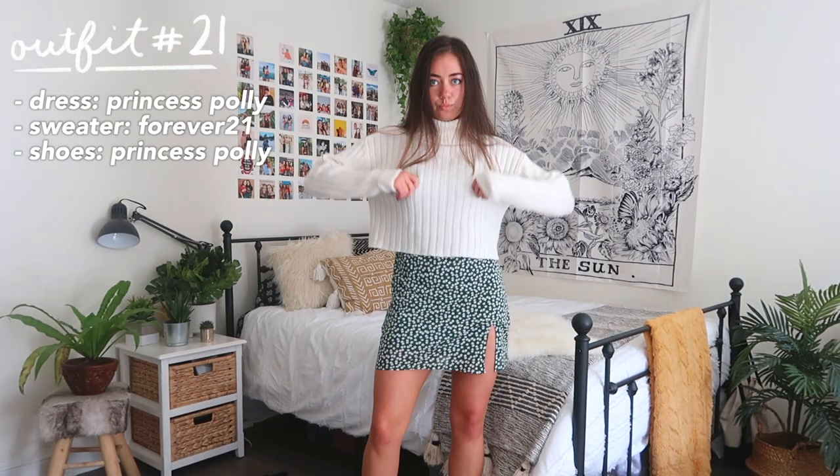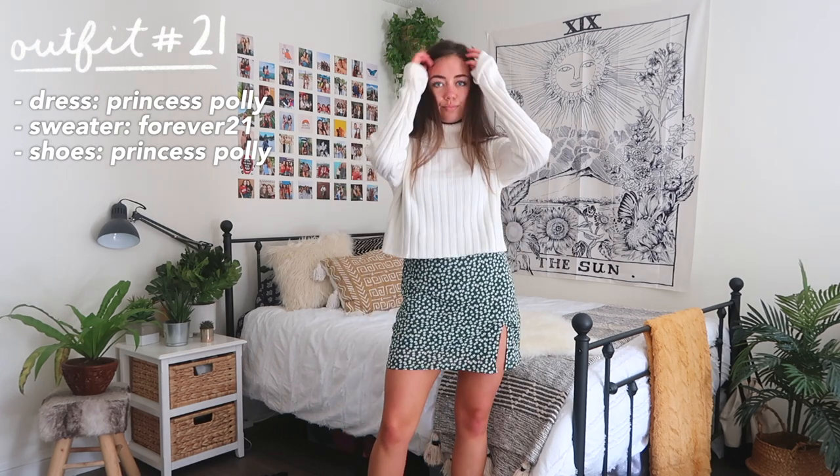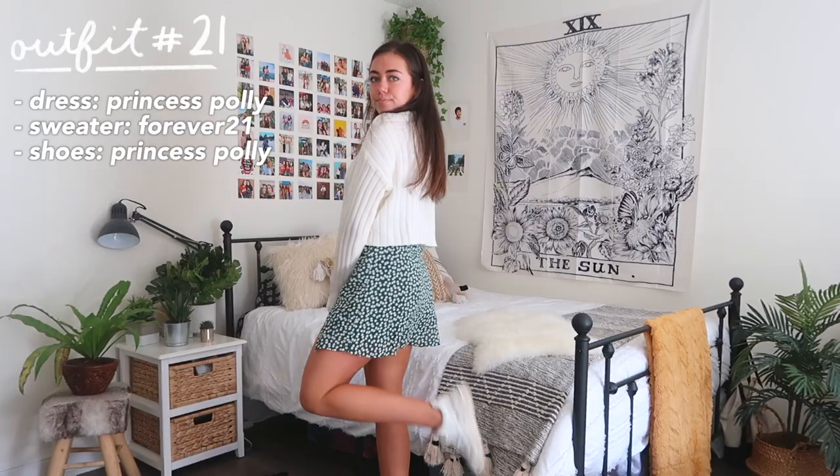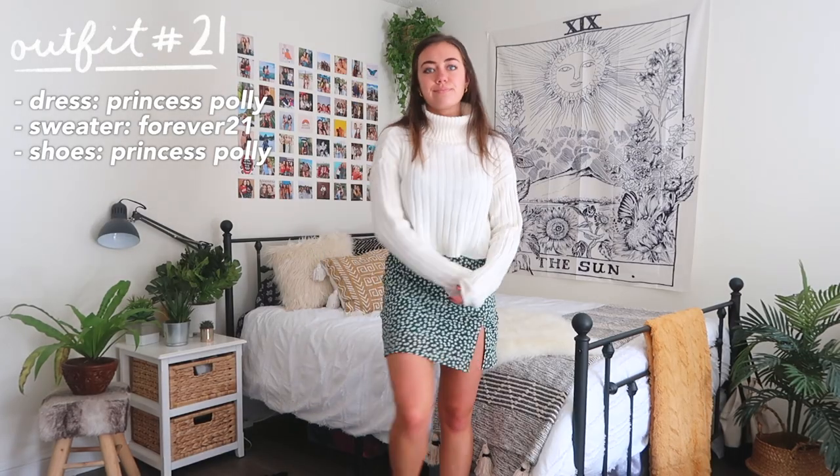Another option is to wear a sweater over top — here I'm wearing a turtleneck sweater and kept it super casual with sneakers. It's just a very easy, flirty, fun look for the fall.